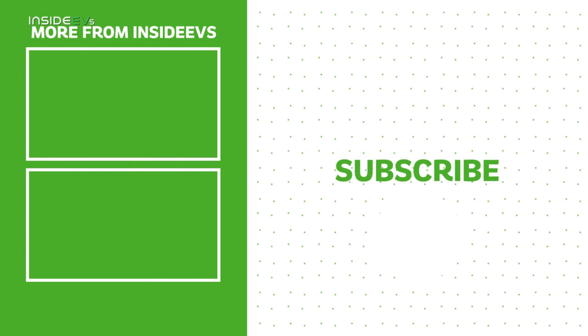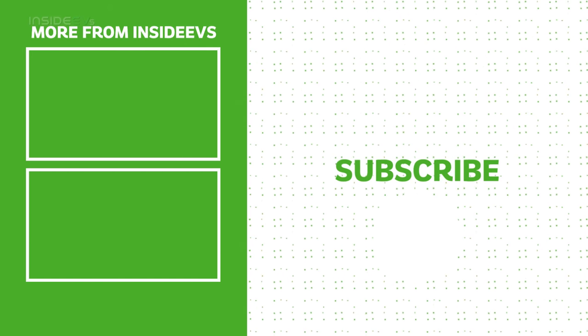That's most of what I learned about the Volvo EX90 during my trip to Sweden. I hope you enjoyed the video, thank you for watching.